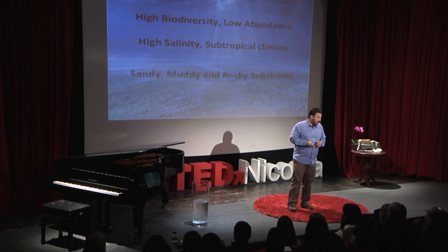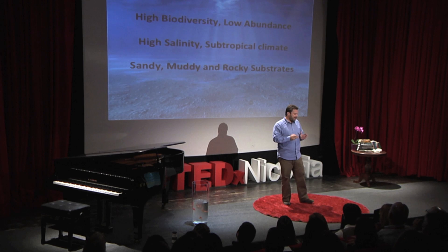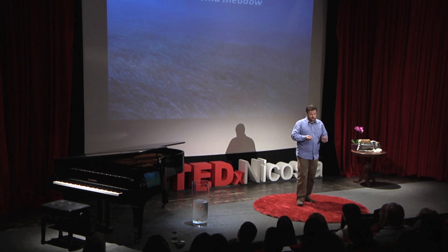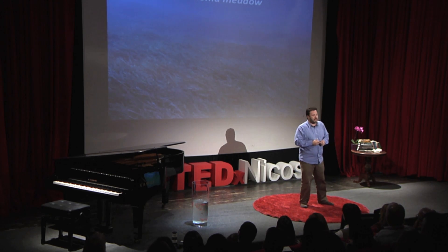It's a subtropical climate. The ecosystem is primarily defined by sandy, muddy, and rocky substrates. The coastal areas here in Cyprus are dominated by what we call seagrasses — this species, Posidonia oceanica. It's like a tropical rainforest with high biodiversity. It encompasses all kinds of functions: reproduction, feeding, and habitats. It's really a good place for small animals of many different types to live, to reproduce, and to find shelter.